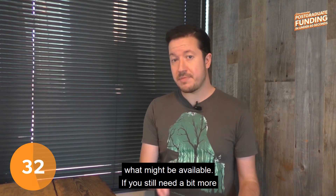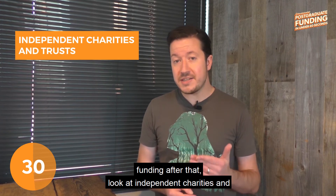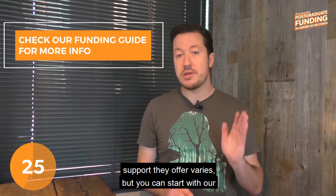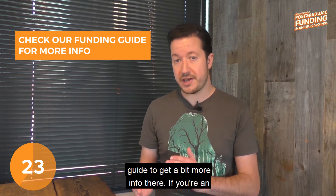If you still need a bit more funding after that, look at independent charities and trusts. There are literally hundreds of these and the support they offer varies, but you can start with our guide to get a bit more info there.